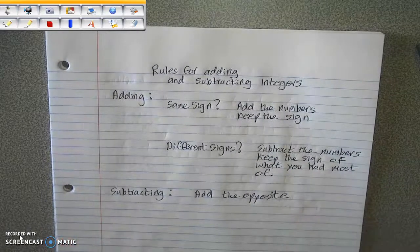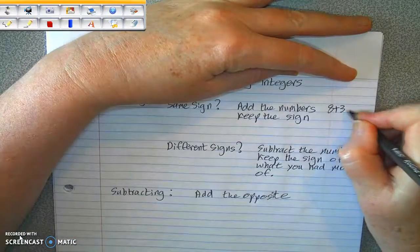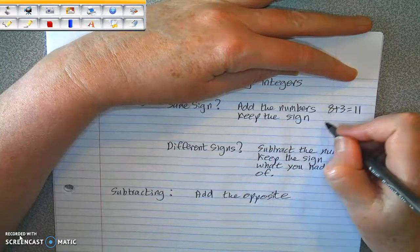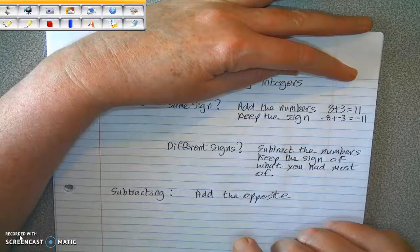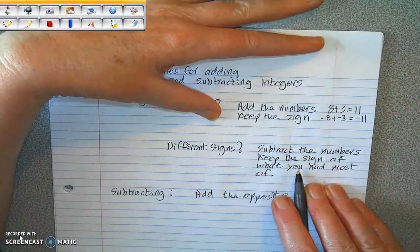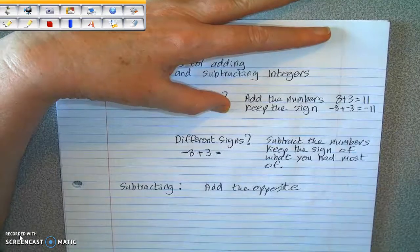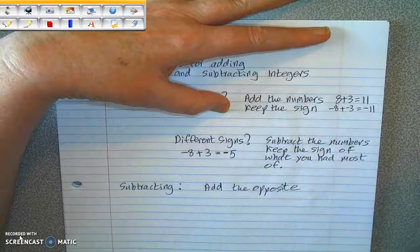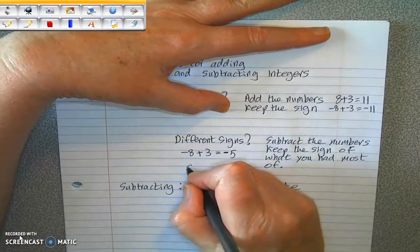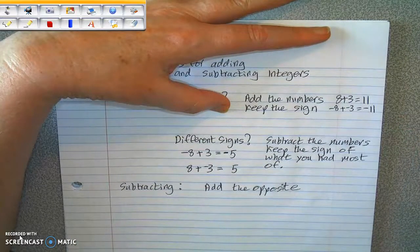Now, if you want to do it just by using rules, here are the rules. If you're adding and the numbers have the same sign, you add the two numbers and keep the sign. So eight plus three — add the numbers, and they're positive, so the answer is positive. Negative eight plus negative three — add the numbers to get 11, and it's a negative sign. If they have different signs, you subtract the numbers and keep the sign of what you had most of. So negative eight plus three — they have different signs — subtract to get five, and keep the sign of what you had most of, which is negatives. If it's the other way around, eight plus negative three — again subtract, and keep the sign of what you had most of, which is the positives.